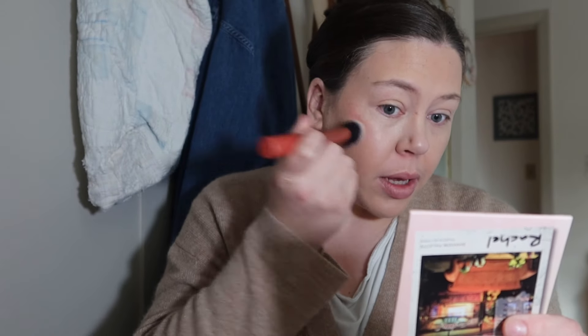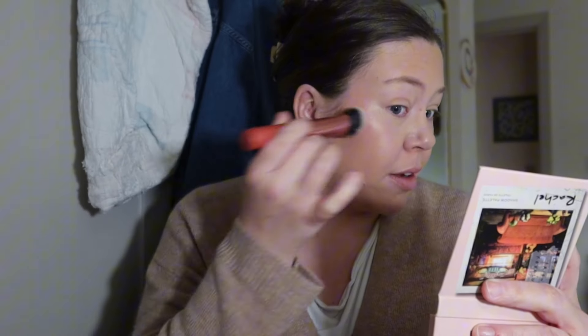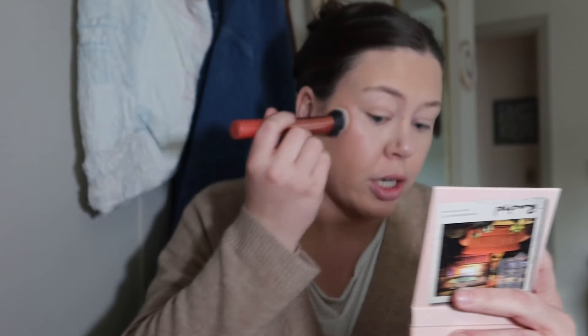I'm just going to use a tiny bit and see what it does. We're blending — I put powder bronzer on so let's see how a liquid product works over that. It is a very very pretty color and it works well for my pasty skin tone. Zooming in — that is pretty! I barely used any so I'm going to go in with just a tiny bit more.